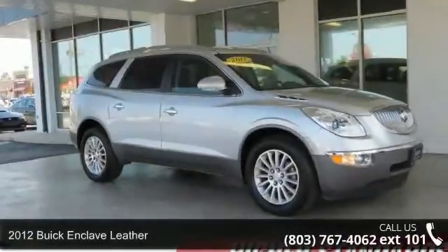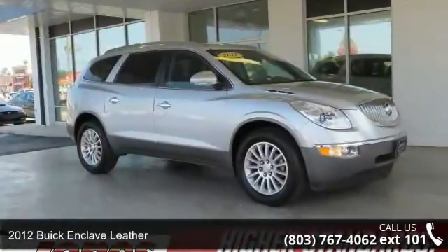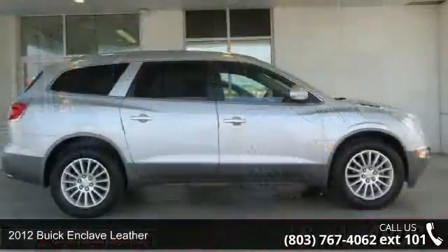Step into the 2012 Buick Enclave Leather. This may be the set of wheels you've been looking for.